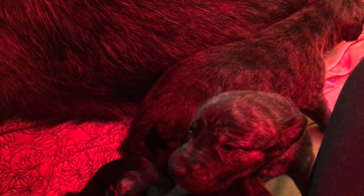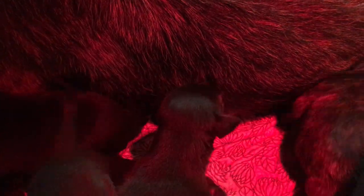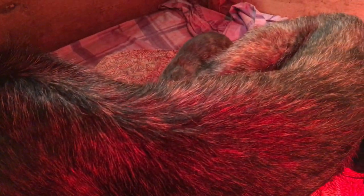All the bitch pups are booked now out of this litter — there were four bitches and seven dogs. We still have some dog pups left if anybody's interested in them.